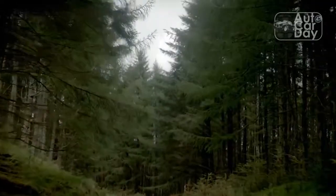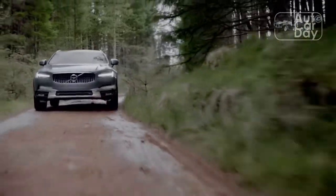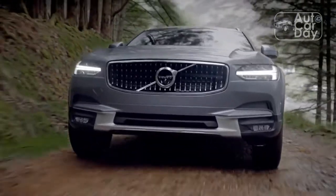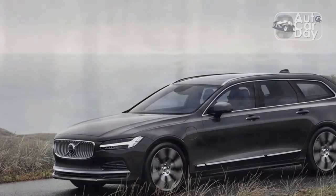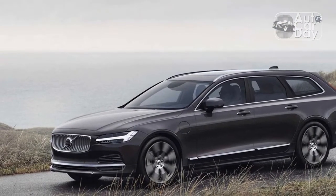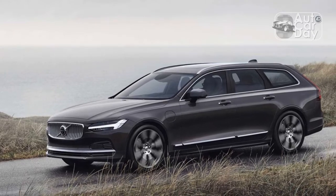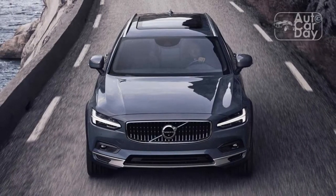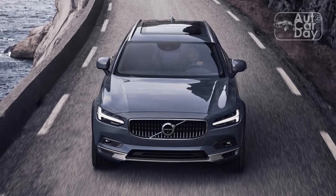They meant it when they called it Cross-Country, because this wagon can eat up miles with the best of them. It all starts with the seats, which are simply wonderful. Soft nappa leather covers them from top to bottom with heating, ventilation, and massage. Backseat space feels plentiful too, especially for a car with such a sleek-looking roofline. Even if you miss out on calling shotgun, there is near-identical headroom in back at 37.8 inches, which is enough for most to get comfortable.